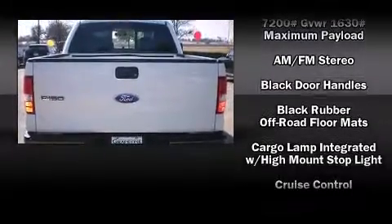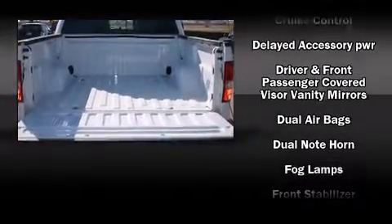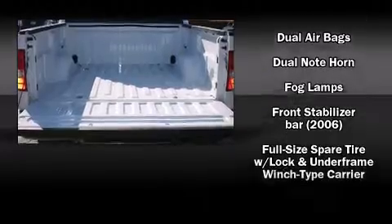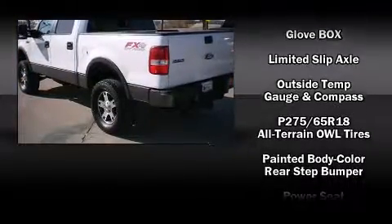Passengers are protected by various safety and security features, including dual front-impact airbags with occupant-sensing airbag, ignition disabling, and four-wheel disc brakes with ABS.